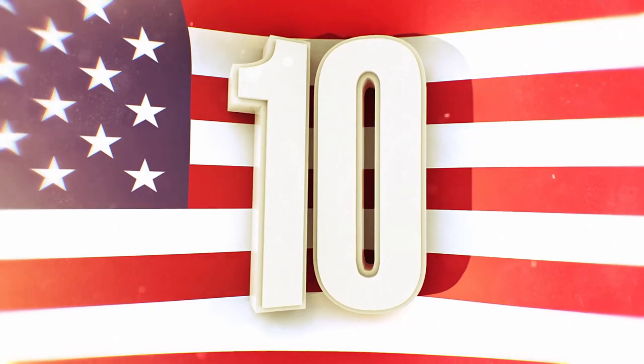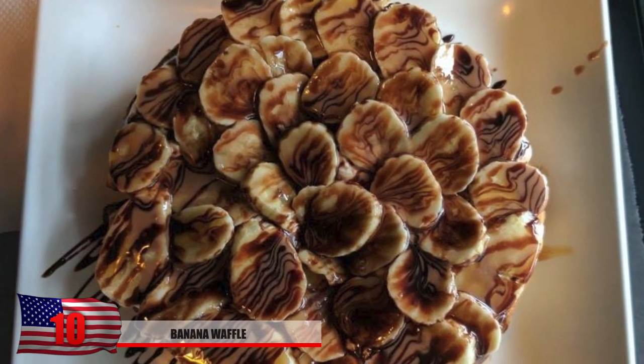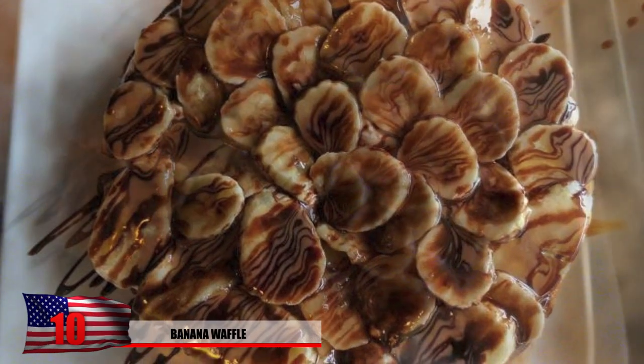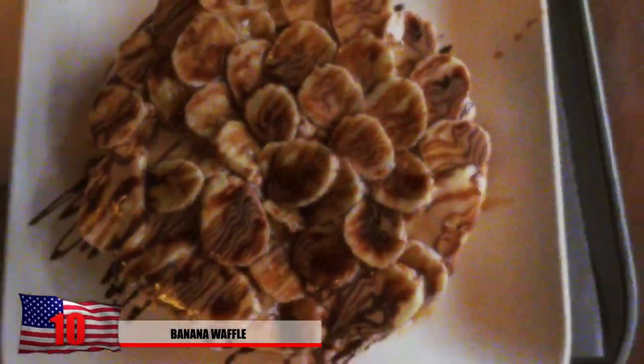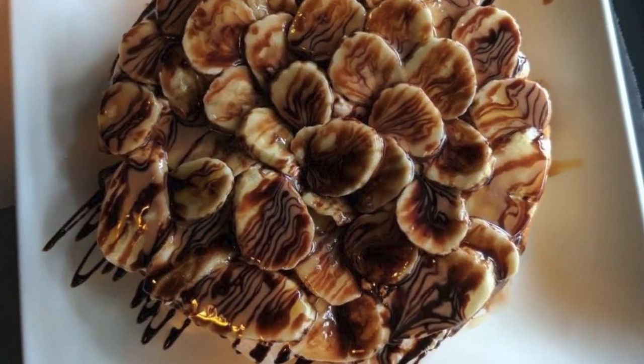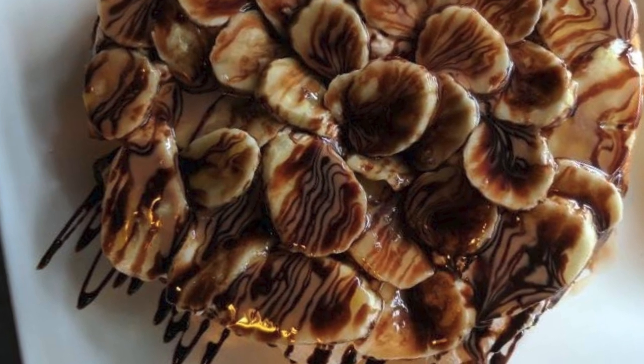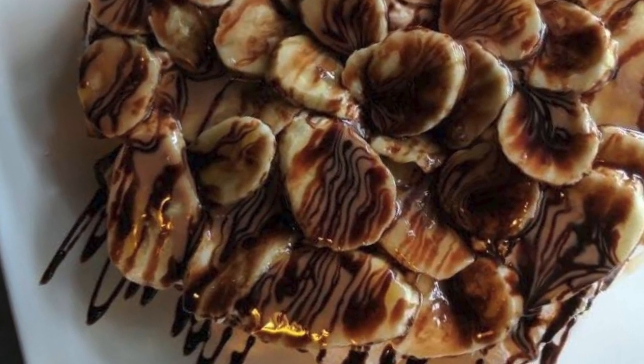Number 10: Banana Waffle. This banana waffle might look delicious to you with all the chocolate syrup, but for those with trypophobia it just looks like a massive plate of horror. The irregular circular and oval-shaped patterns of the banana, combined with the darkness of the syrup, resembles other things that are known to incite unease with those who think they have this phobia.